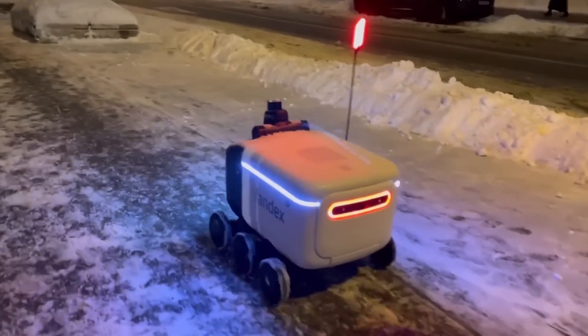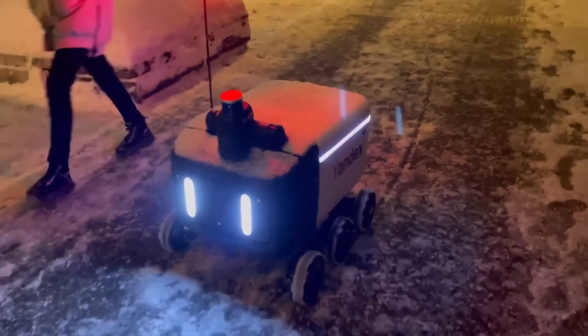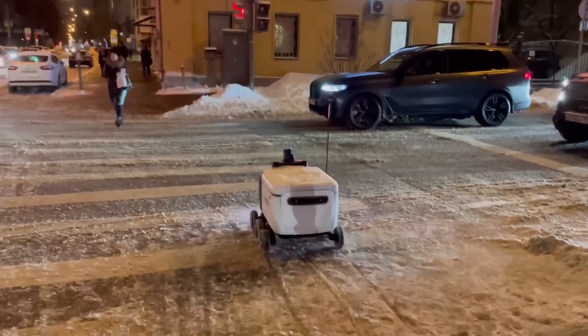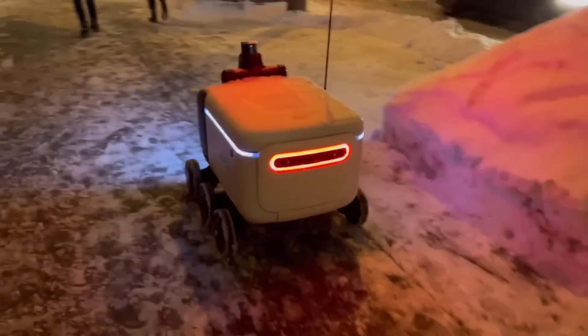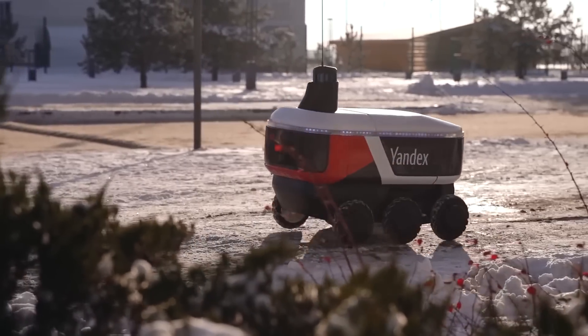The R3 version is ready to take 44 pounds of payload and has a 16-gallon compartment. A single charge will last about 8 hours, and the battery can be changed quickly and easily. Also worth noting are the axles on independent springs, the improved LiDAR and fisheye lenses, 5 cameras, 10 ultrasonic sensors, and 6 in-wheel motors.